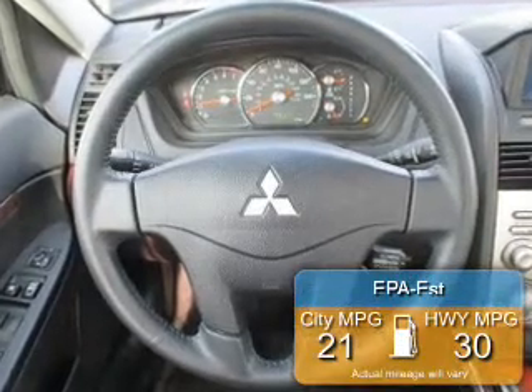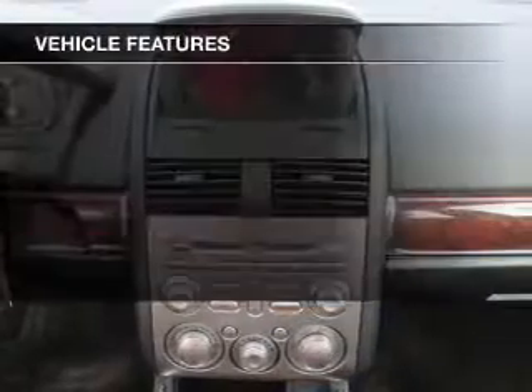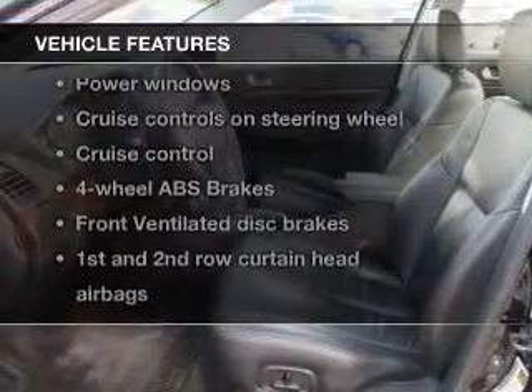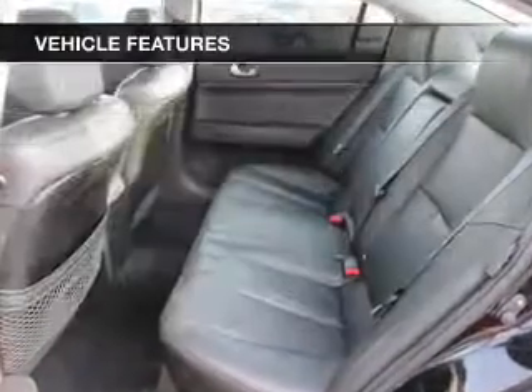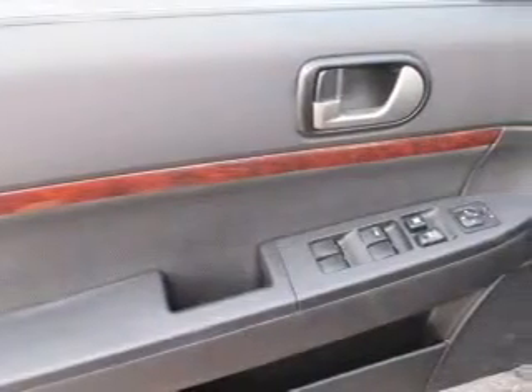Great fuel efficiency saves you money by requiring fewer trips to the gas station. The features include digital audio input, an adjustable tilt steering wheel, cruise control, keyless entry, an MP3 player, privacy glass, air conditioning, power windows, power mirrors, and power steering.